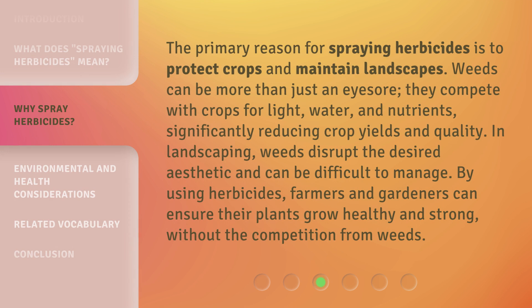The primary reason for spraying herbicides is to protect crops and maintain landscapes. Weeds can be more than just an eyesore. They compete with crops for light, water, and nutrients, significantly reducing crop yields and quality. In landscaping, weeds disrupt the desired aesthetic and can be difficult to manage. By using herbicides, farmers and gardeners can ensure their plants grow healthy and strong, without the competition from weeds.